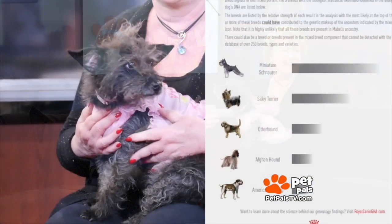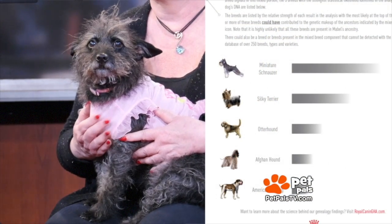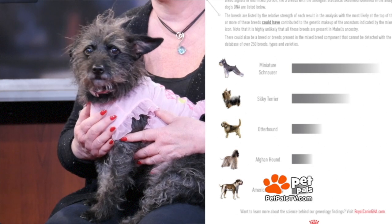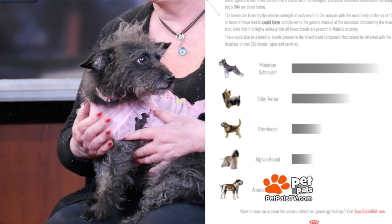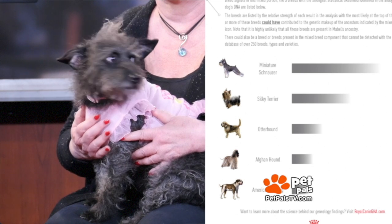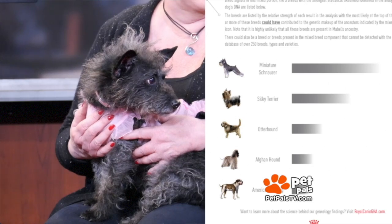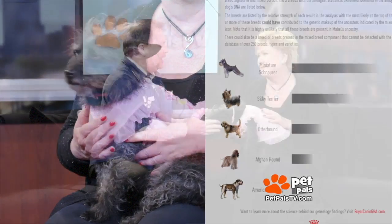She's got Schnauzer in her — and all three Schnauzers, Mini, Giant, and Standard, are all good for people with allergies. She also has Poodle in her — Mini, Toy, and Standard Poodle. She also has Afghan Hound in her, and that's another breed that can be good for people with allergies.